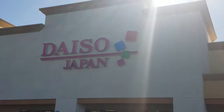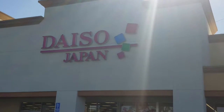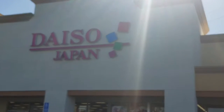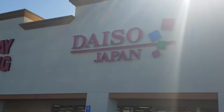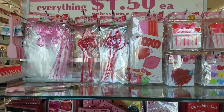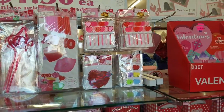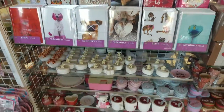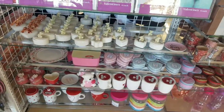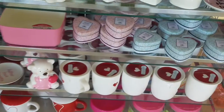Hello, welcome to another Dynamic DIY video. Today we're going into Daiso Japan to see what we can find for Valentine's Day. Valentine's Day — a day of love. Here at Daiso Japan, everything costs a dollar fifty unless there is a tag on it that says it costs more.